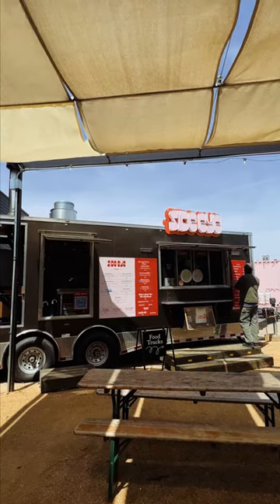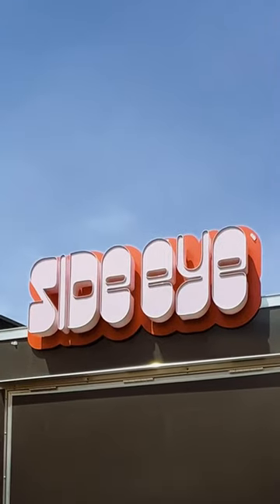Hi, my name's Tony Caret. My food truck's name is Side Eye Pie. We do wood fire pizzas. We're here located at Meanwhile Brewery in Southeast Austin.